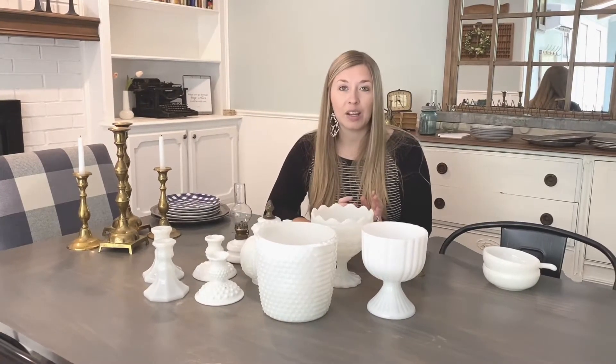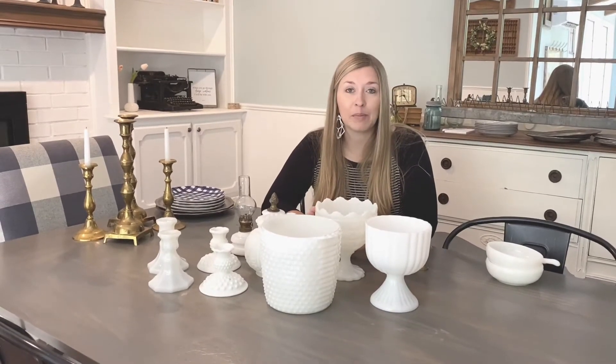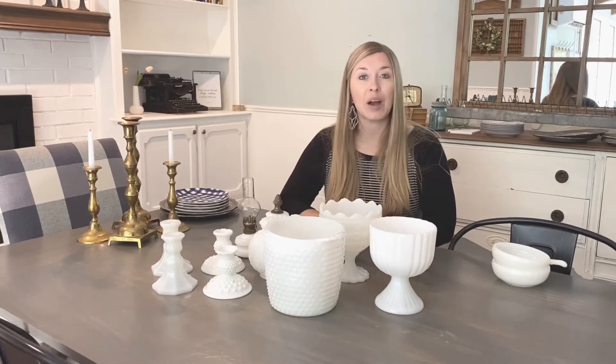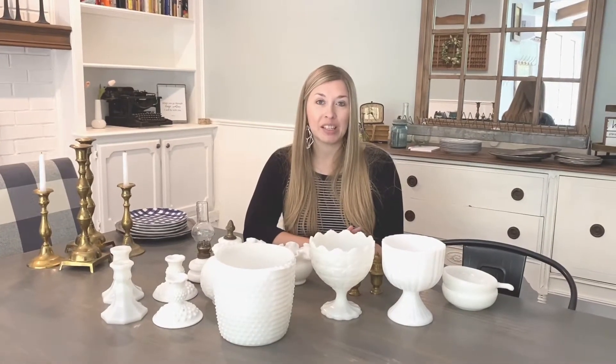Different booths had different collections, so I was able to pick up several pieces at a really good price, and I want to share those with you today. I also grabbed a couple of other things that I'll share, and then I'm also going to show you how I'm using those in my decor. I have some built-in shelves on either side of my fireplace that I was wanting to use these to decorate with.